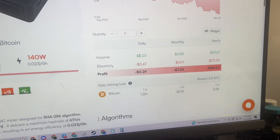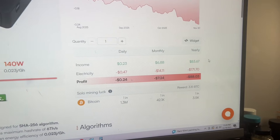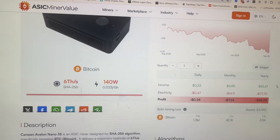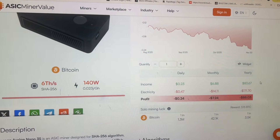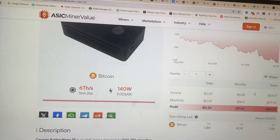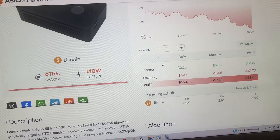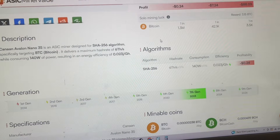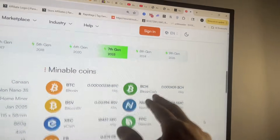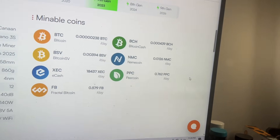You could mine and just stack it — you'd be stacking $6.88 a month or $83 a year. In the summertime, this is going to work against you because it'll be burning that power and putting off heat you'll have to counteract with air conditioning. In the wintertime, that heat is a bonus and helps offset some heating. You could also mine some BCH, Fractal, or even Bitcoin 2 and potentially get some better yields.